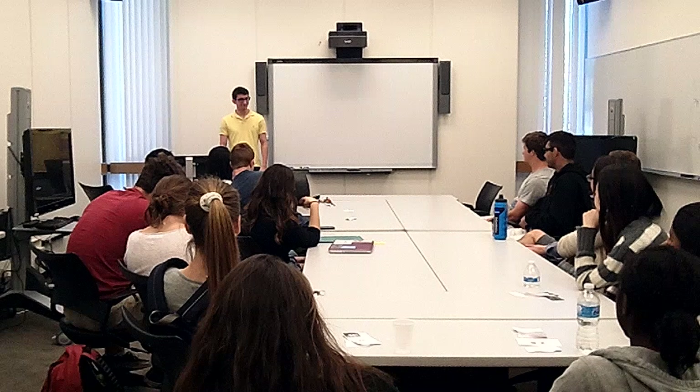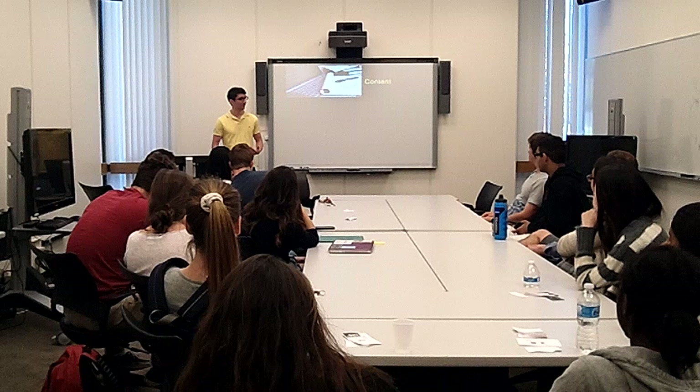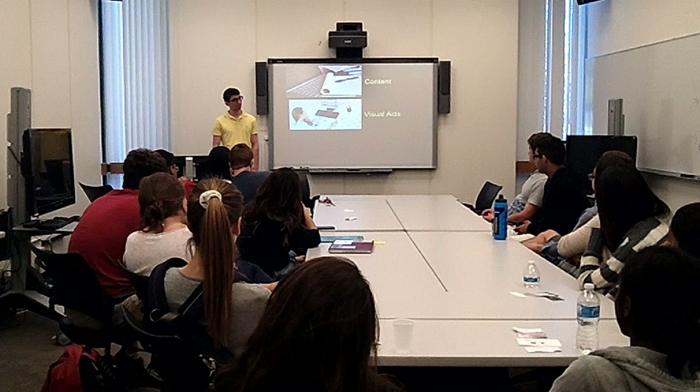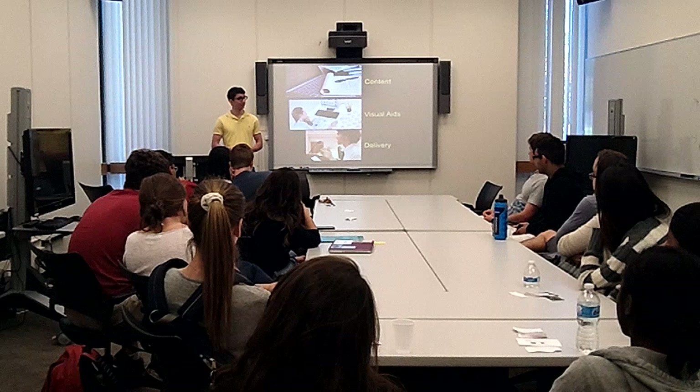With that in mind, we'll focus on a few things that are really important to give an effective presentation: content — what you put into your presentation and how you organize it; visual aids — how to use visual aids that enhance and don't distract from your presentation; and finally, how to wrap that together into an effective delivery.